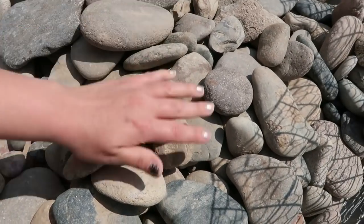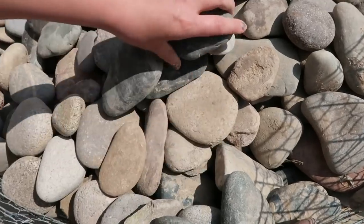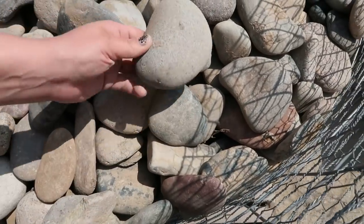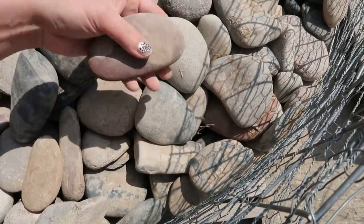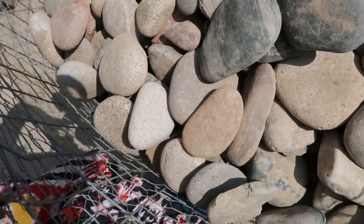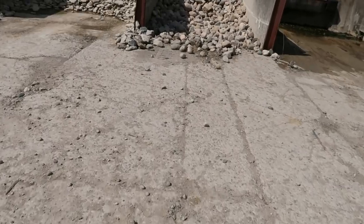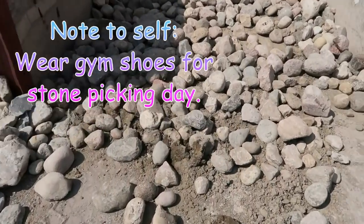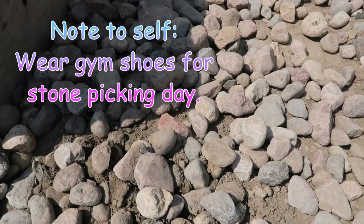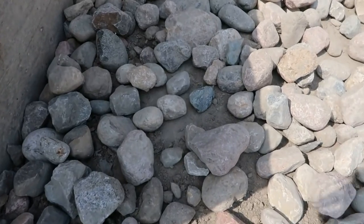Goodness, there's like thousands of stones, so it's really, really hard to pick. Oh my gosh. Beautiful. All right. What a day.